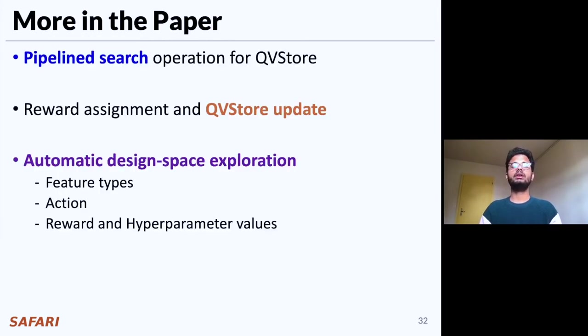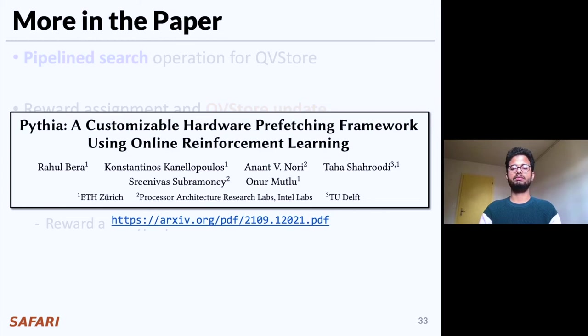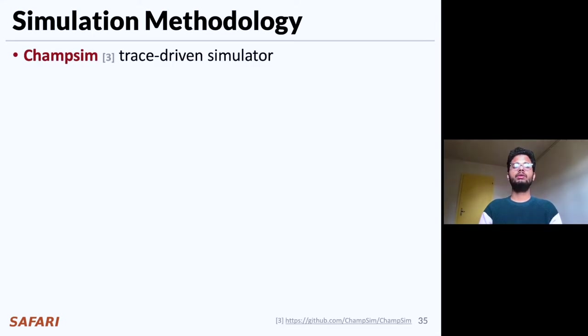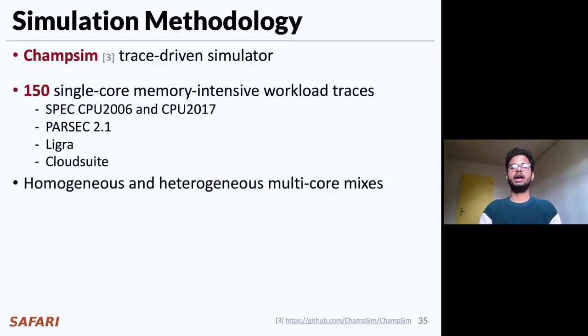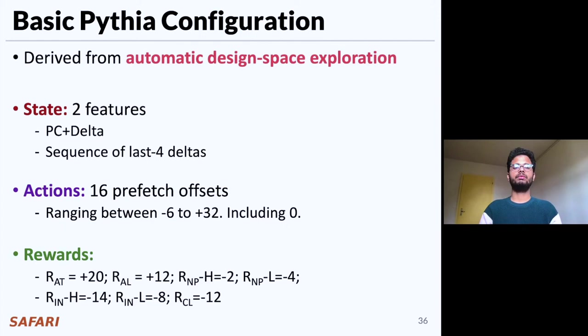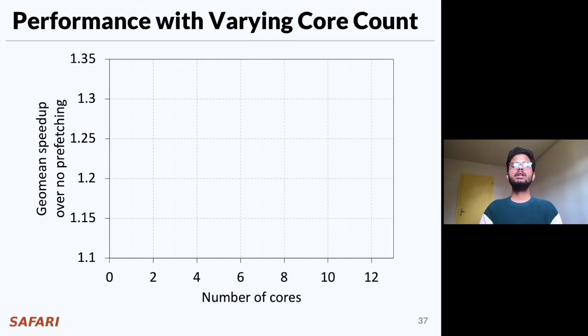We have many more detailed analyses of Pythia's design choices, including the pipelined search operation for QV store, reward assignment and QV store update, and automatic design space exploration in our paper. Now let's briefly analyze Pythia's evaluation metrics and key results. We evaluate Pythia using ChampSIM trace-driven simulation across a wide range of single-core memory-intensive workload traces and homogeneous and heterogeneous multi-core trace mixes, and compare Pythia against five state-of-the-art prefetchers.